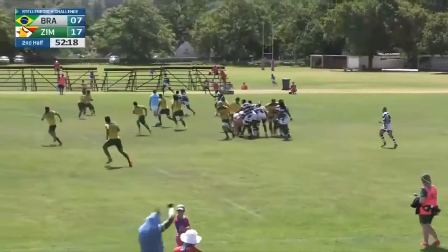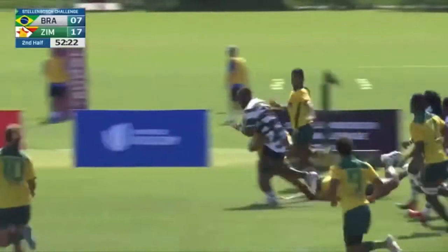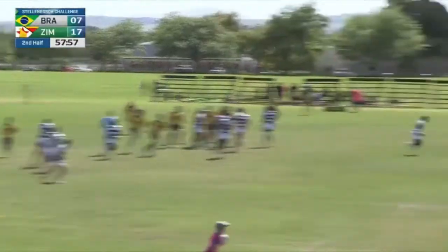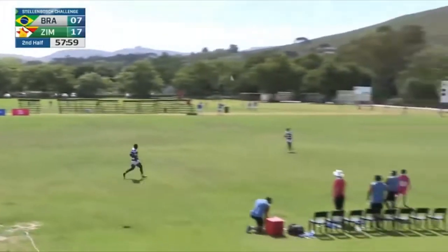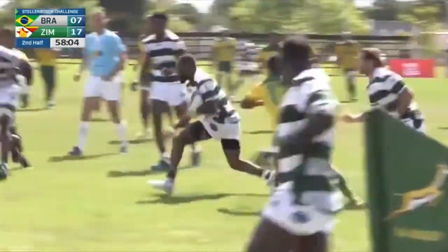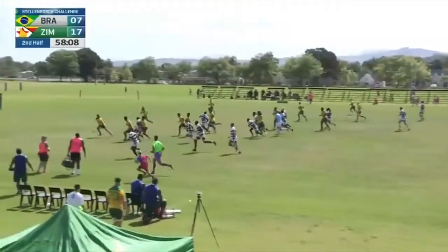He receives the ball back from the scrum, trying to use the numbers on that far side. Nice little run from Zimbabwe. Brazil now decide to kick the ball downfield, straight into the hands of Mafura. Reading that well — stepping, stepping — managing to get past a few defenders. Nice little pass out of the back of the hand.